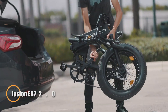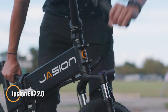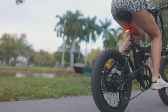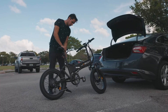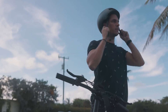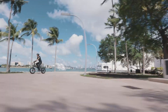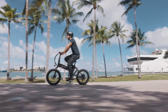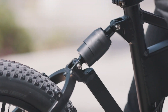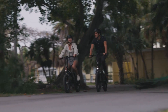Meet the Jason EB7 2.0, the foldable e-bike that delivers big performance in a compact design. Built for city commutes and weekend getaways alike, it packs a 500-watt motor that powers up to 20 mph on throttle alone or 28 mph with pedal assist, giving you the flexibility to ride your way. Its removable battery offers about 20 miles per charge, perfect for daily rides or short adventures. Comfort and control come standard with front and rear suspension and 3-inch wide tires that grip confidently on pavement, gravel, or dirt.